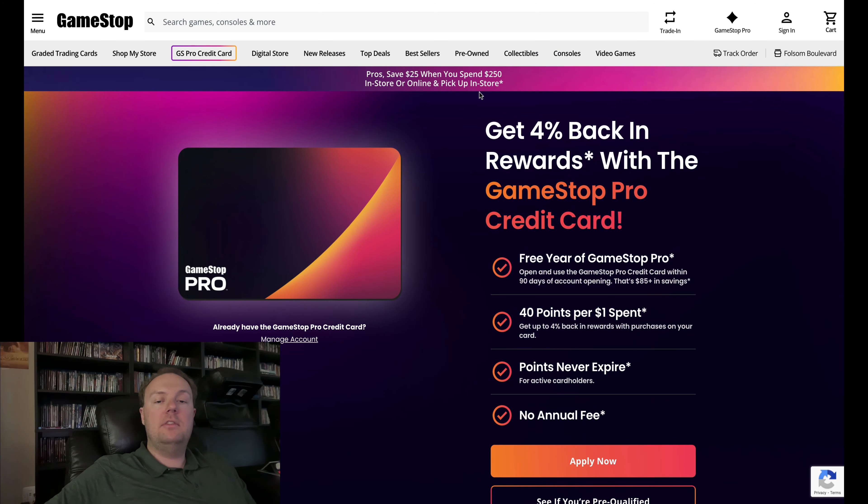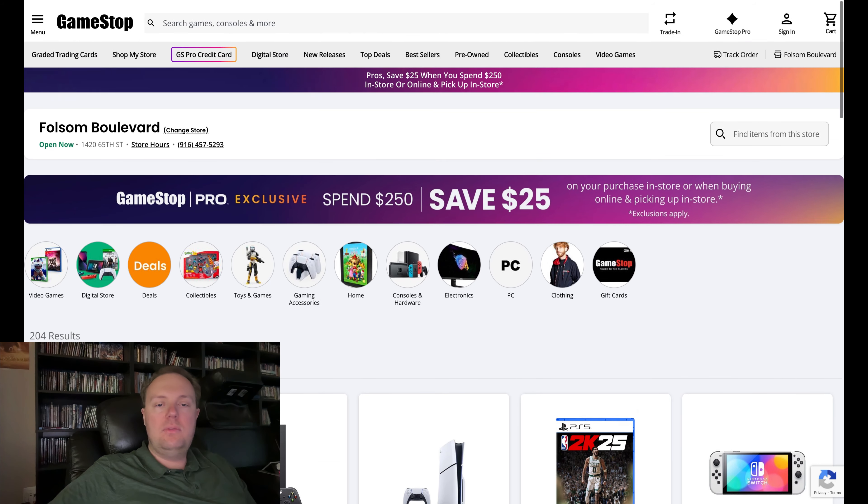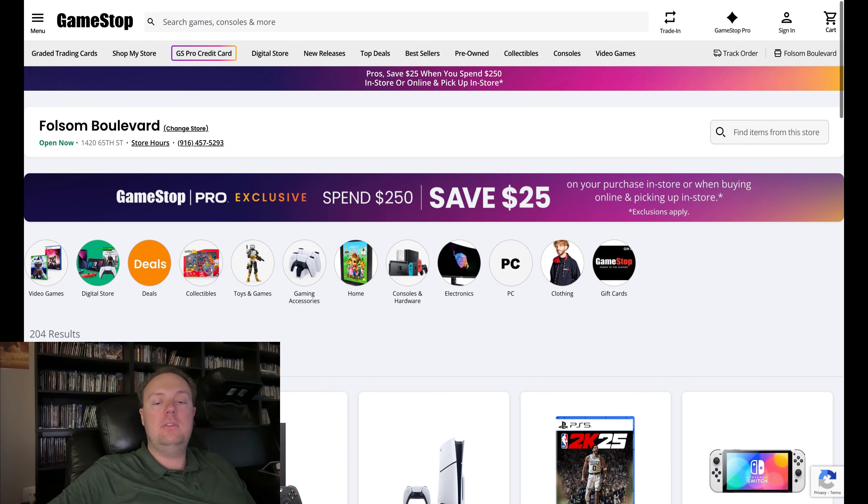The last thing I want to mention for saving money is a deal they've had for a while: if you spend at least $250 at GameStop, either in store or online with in-store pickup, you save $25 automatically. So if you're already planning on buying a console or multiple retro video games or movies, you could add up to $250 and save an extra $25. Combined with the pro membership benefits, you could definitely save some extra money that way.